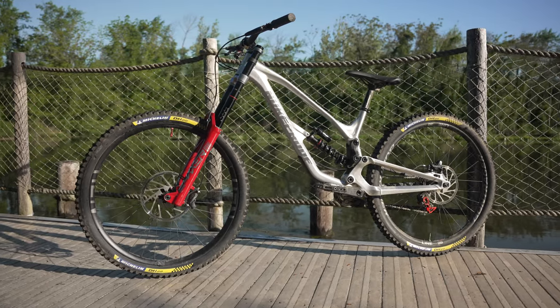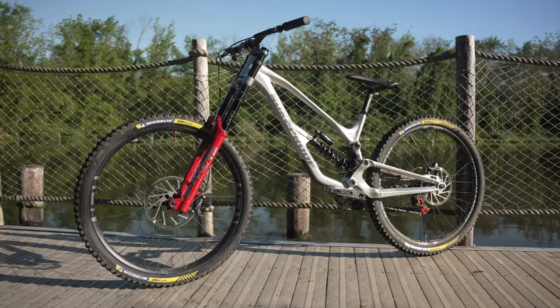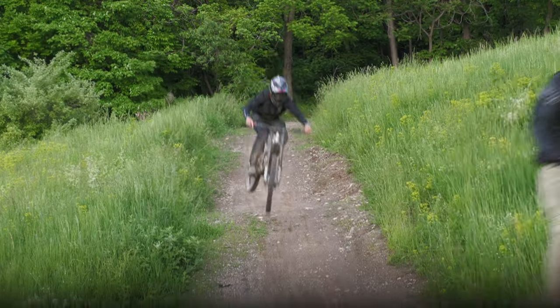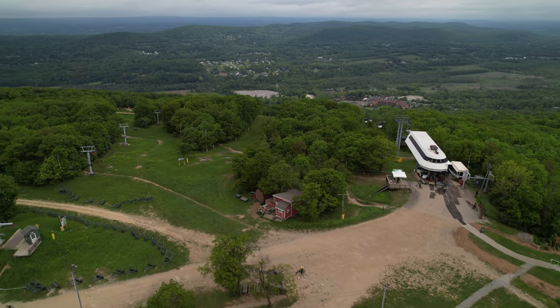For more in-depth analysis of the Nukeproof Descent 29, please head to VitalMTB.com for the complete review. To check out our entire downhill bike test session, click the link at the end of this video. Make sure to add Mountain Creek to your list of must-visit bike parks — you won't be disappointed. Thanks for watching.